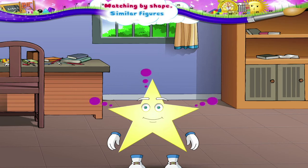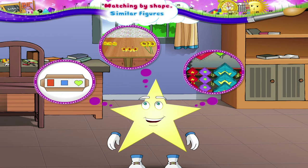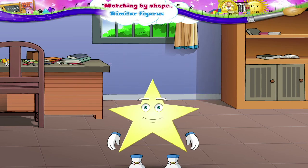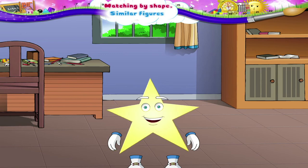We have matched things according to their shapes. Figures with the same shape are also called similar figures. Wasn't it enjoyable? Bye then! See you soon!